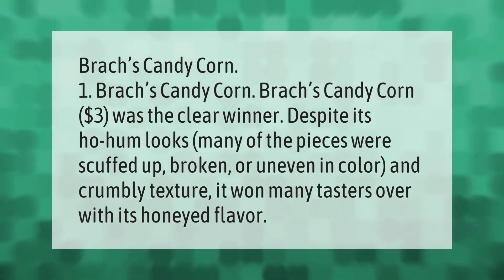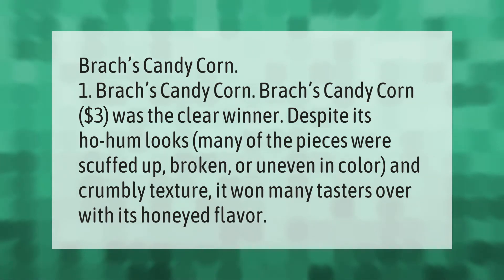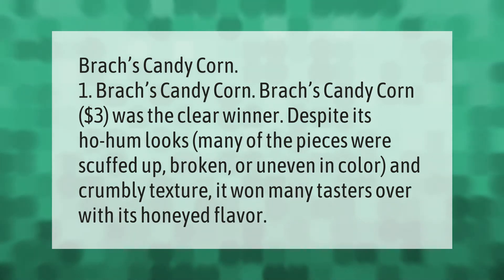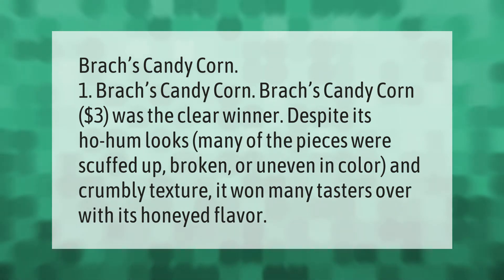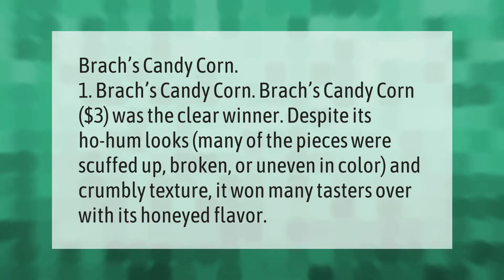Brach's candy corn at three dollars was the clear winner, despite its ho-hum looks. Many of the pieces were scuffed up, broken, or uneven in color and crumbly in texture. It won many tasters over with its honeyed flavor.